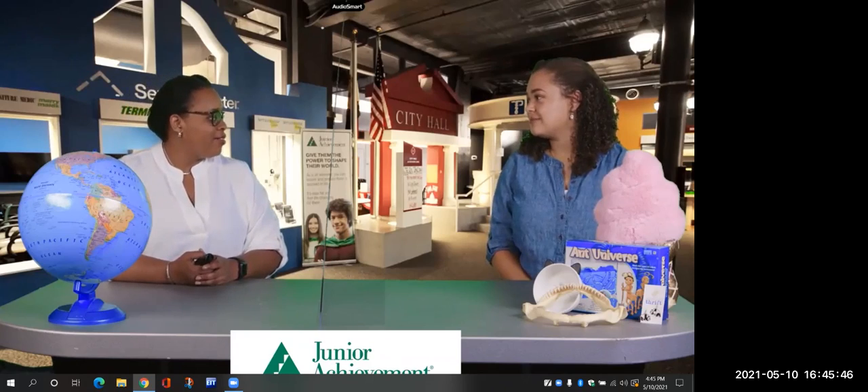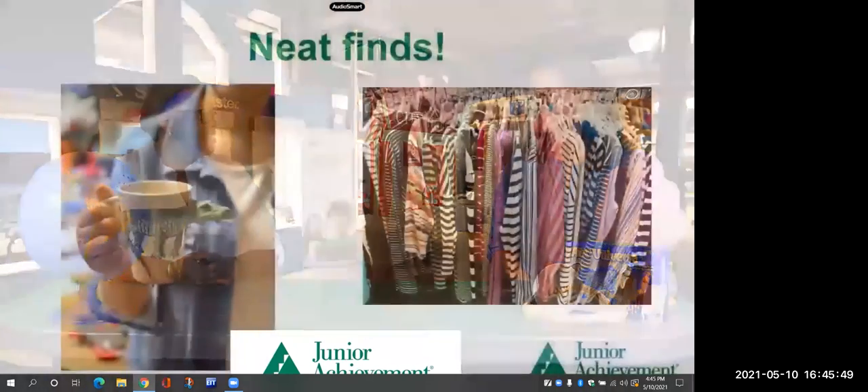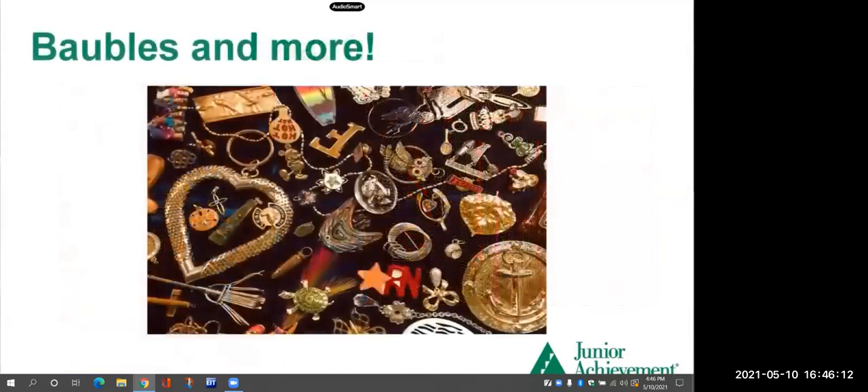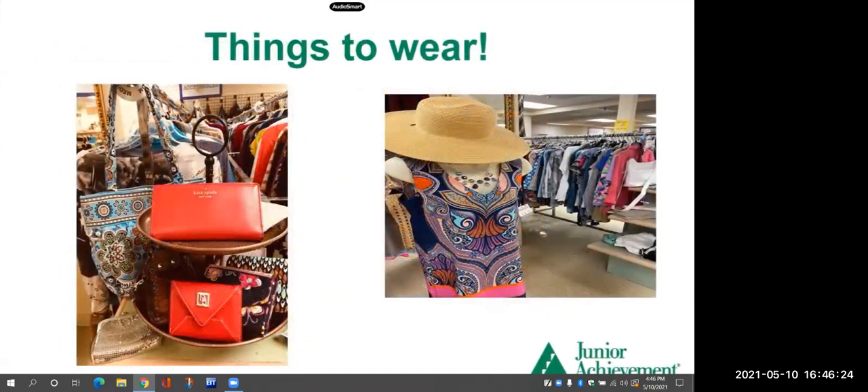Well, you brought some pictures of things found in the thrift store. What is this first picture? That, my friends, is an alligator mug — what I'm holding on the side is actually his tail, and his head is coming out on the other side. Some other things you can find are clothing, and you can find baubles — lots of jewelry, pins, earrings, necklaces, anything really. You can get fancy things at thrift stores too, and also things to wear on your body like a hat or carry a nice fancy purse.